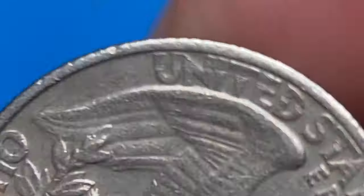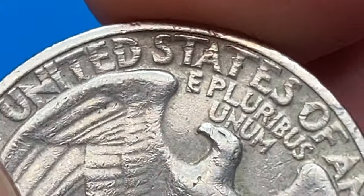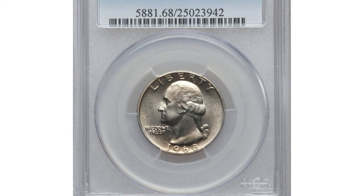In MS-67 it awards $150. In MS-68 condition, PCGS certified 10 examples with none finer. Guiding price is around $2,800. These are the most valuable examples in given mint condition.